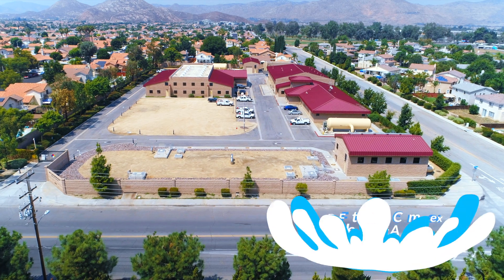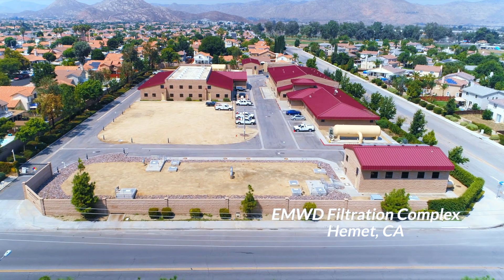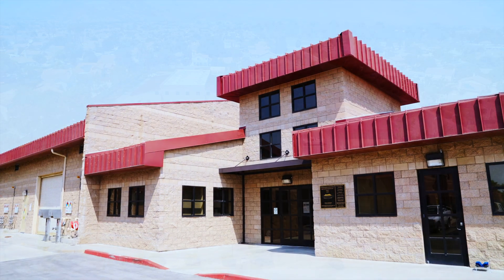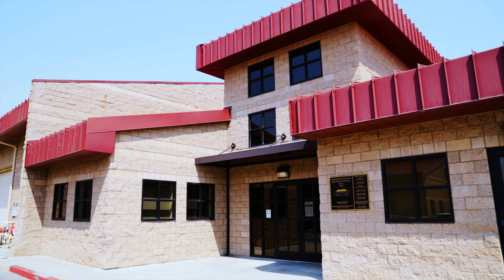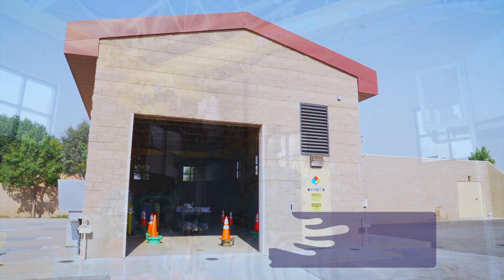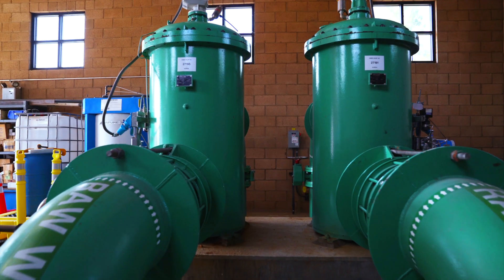Once the imported water makes its way into EMWD's system, it goes through a filtration process to make sure that it's clean, reliable, and the absolute best quality for our community. Imported water will enter one of two EMWD filtration plants, where it goes through a process to remove any large objects, such as sticks or rocks that may have fallen into aqueducts during its journey to our community.